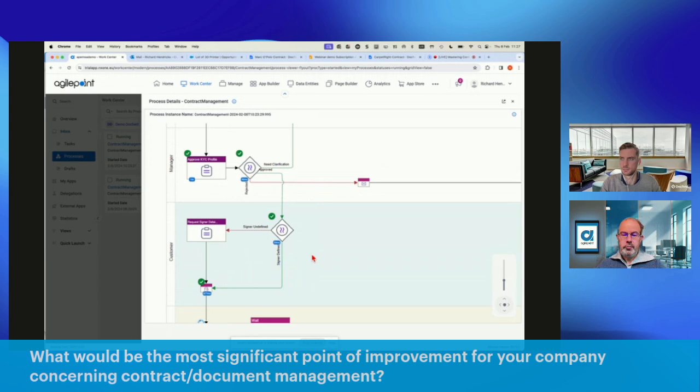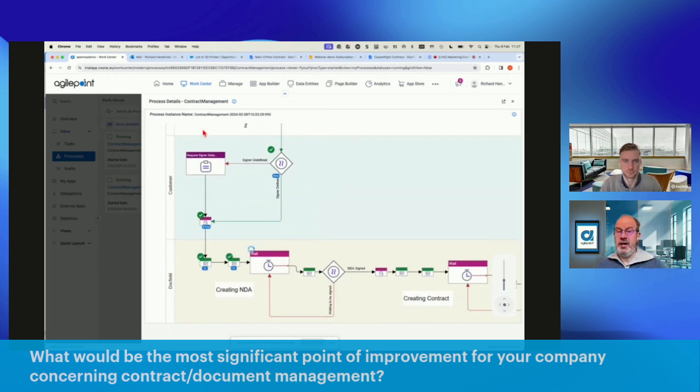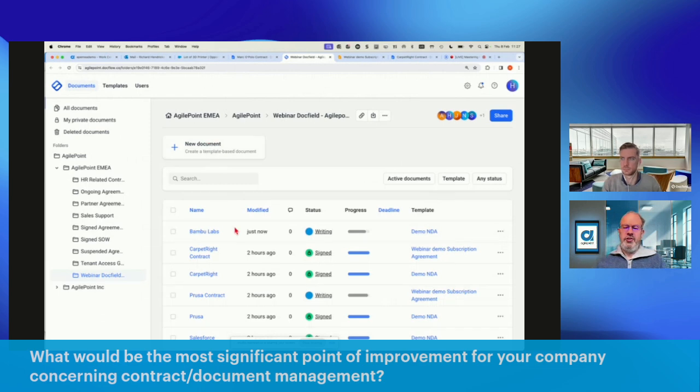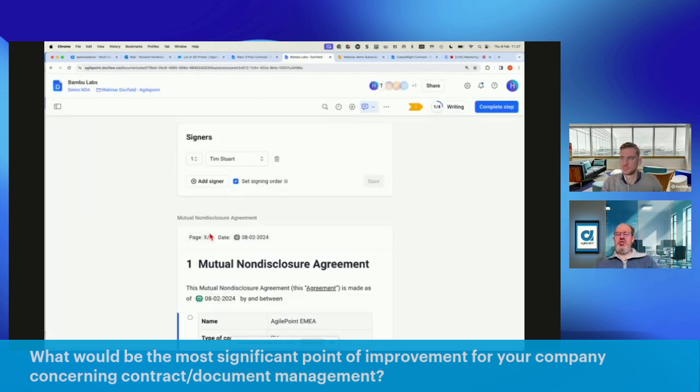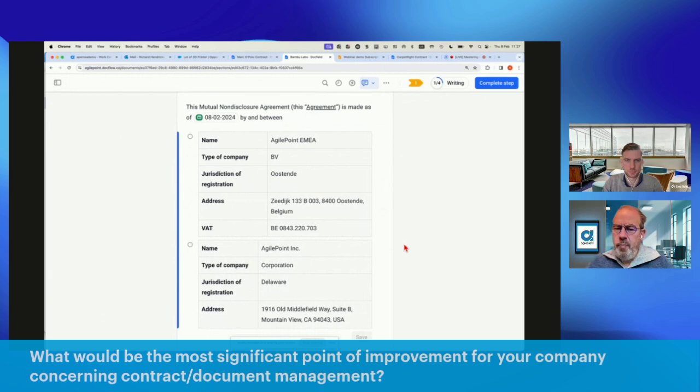At this stage we've submitted the approval. Looking at the steps, the information on who is going to sign is already auto-captured and the system is now automatically creating an NDA. Connecting to the demo environment inside DocField, we notice a new contract has been created — a non-disclosure agreement — which has already automatically received information about the person who is going to sign. In our demo company we have two legal entities: AgilePoint EMEA based in Belgium and AgilePoint Inc based in the US.